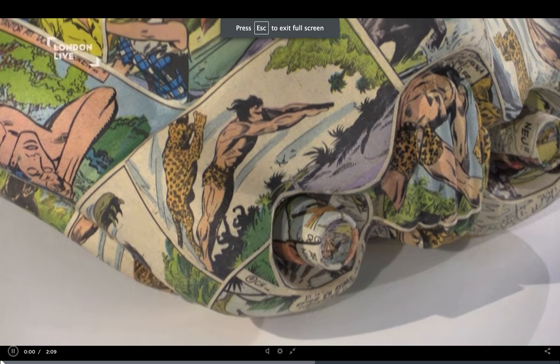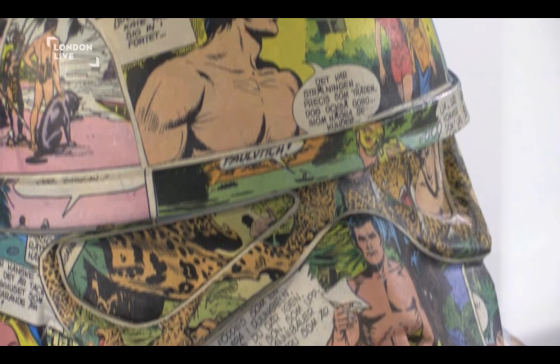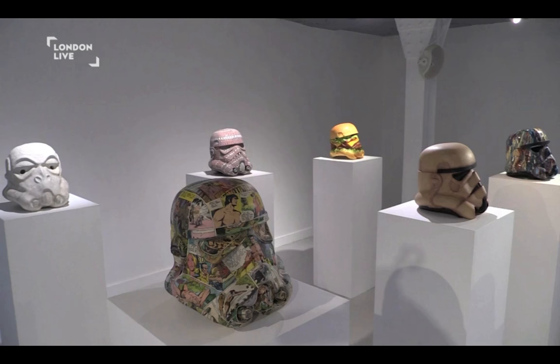This is a project, Art Wars, that's been running for a few years and was inspired, first of all, by just taking a normal white stormtrooper and turning it pink. That was the first one, the pink stormtrooper.